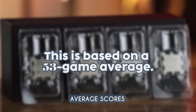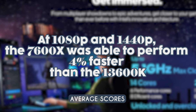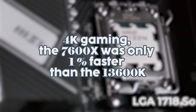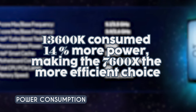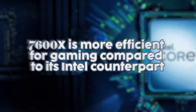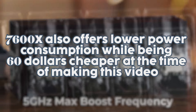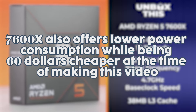Now let's take a look at the average scores based on a 53-game average. At 1080p and 1440p, the 7600X performed four percent faster than the 13600K. However at 4K gaming, the 7600X was only one percent faster. When it comes to power consumption, the 13600K consumed 14 percent more power, making the 7600X the more efficient choice — and it's also around $60 cheaper at the time of making this video.